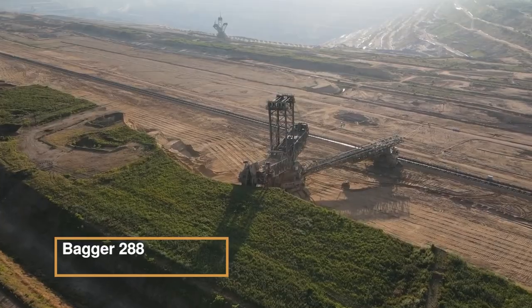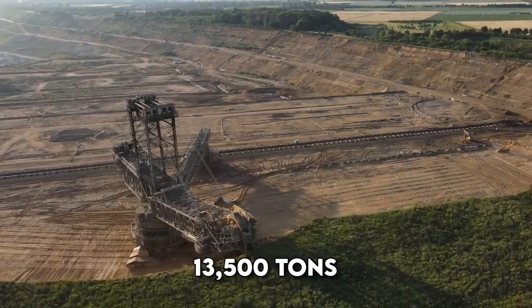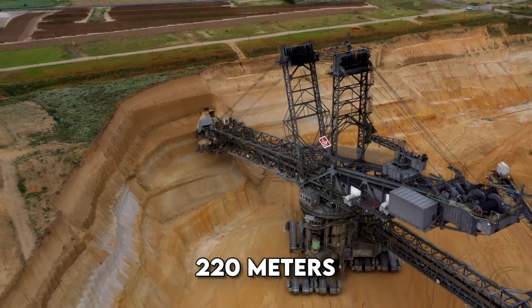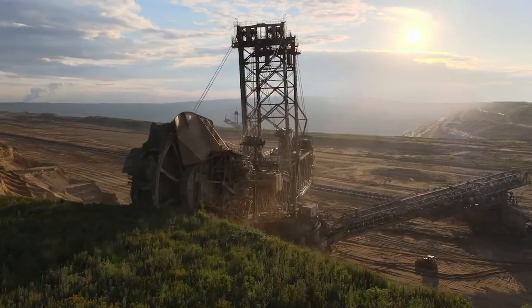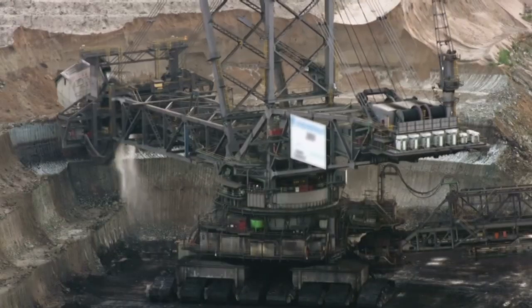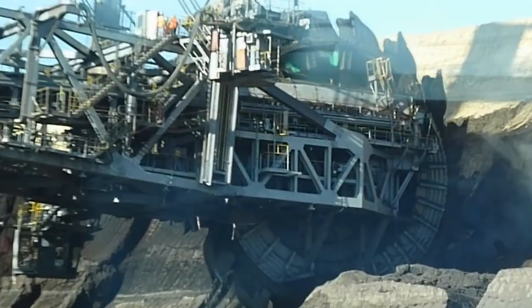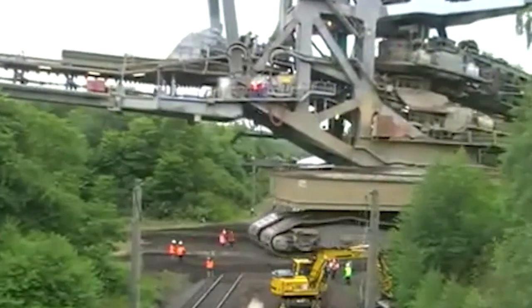Bagger 288, also known as the Excavator 288, was constructed by Krupp for Rheinbraun — a colossal bucket-wheel excavator used in mobile strip mining. Completed in 1978, it weighed 13,500 tons, becoming the heaviest land vehicle globally. This behemoth measures approximately 220 meters in length and 96 meters in height, requiring 16.56 megawatts of external electricity to operate. The excavating head is 21.6 meters in diameter, equipped with 18 buckets capable of carrying over 15 cubic meters of material. Bagger 288 operates at the Hambach surface mine in Germany, removing up to 240,000 tons of coal or overburden per day. Its vast chassis, 46 meters wide, rests on Caterpillar track assemblies, exerting low ground pressure.